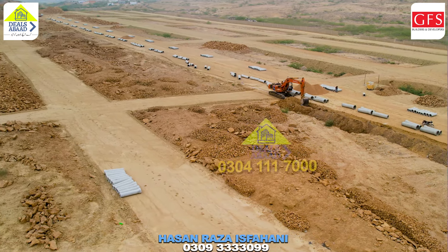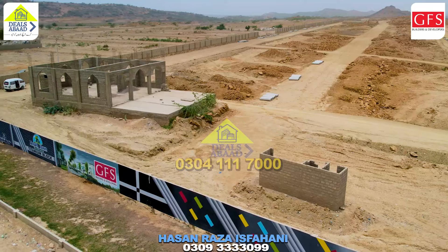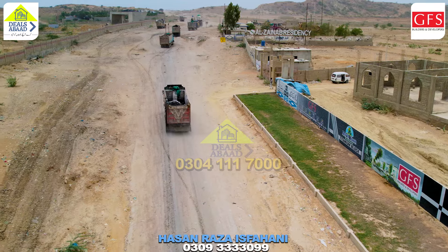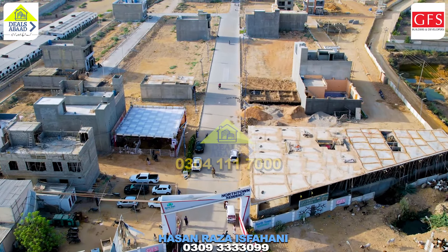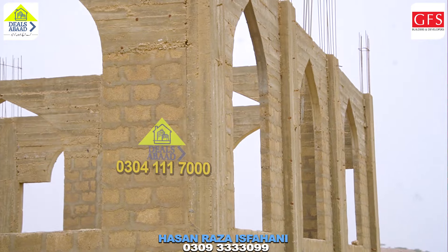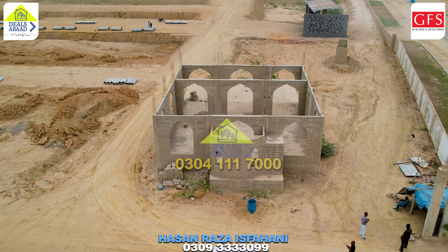The temporary gate is not the actual gate. You can see on the side that the real gate is being built — it is a very interesting design. When this new gate is completed, the temporary gate will be closed. The main gate being built by GFS Builders and Developers is a beautiful gate. When I made my previous video, this gate didn't exist yet.